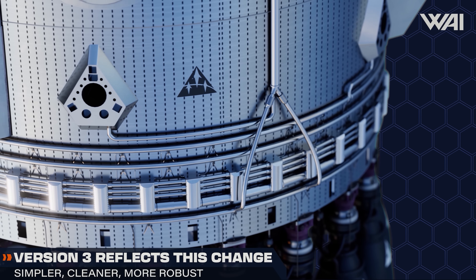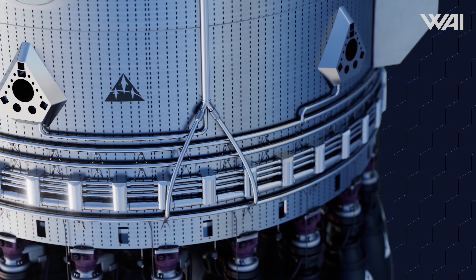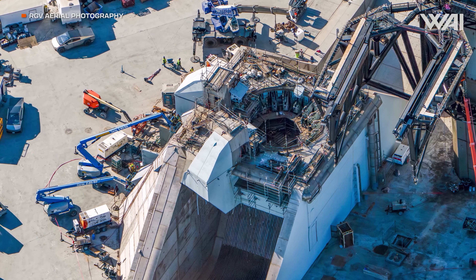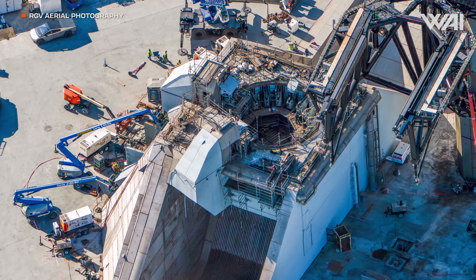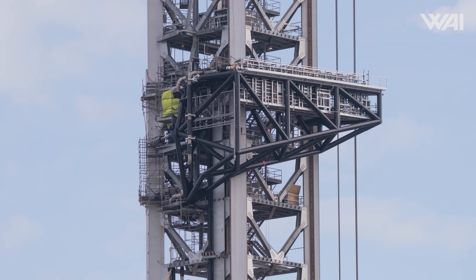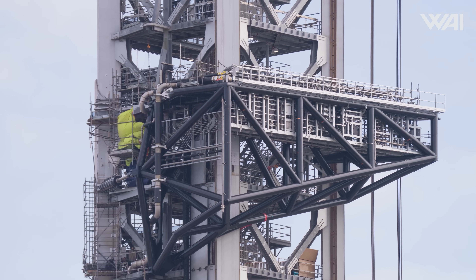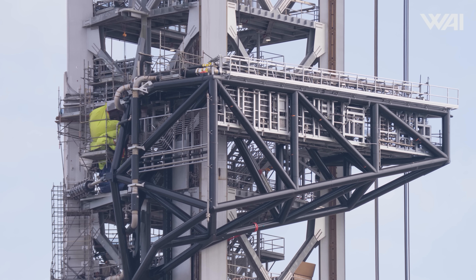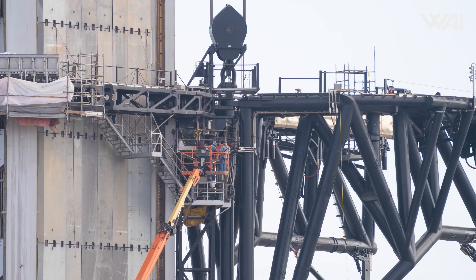This dual quick disconnect design is directly reflected in the new version 3 booster, visible through the new interface plates on the engine section. Observers have now reported the attachment of specialized hardware to the methane quick disconnect, likely as part of interface testing for future booster integration. Booster 19 is nearly complete and pad 2 must also be completed before a static fire test can commence. The ship quick disconnect arm has been fully installed with fluid and power lines, looking much more mature than anything seen at the old pad.